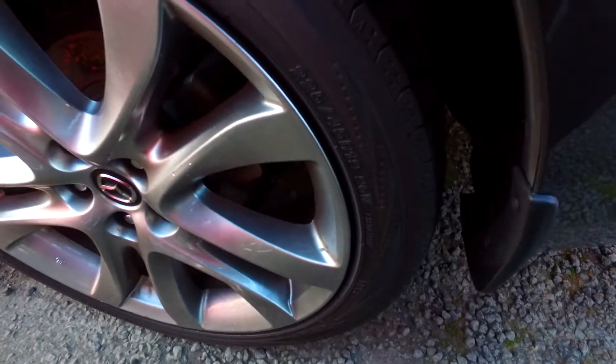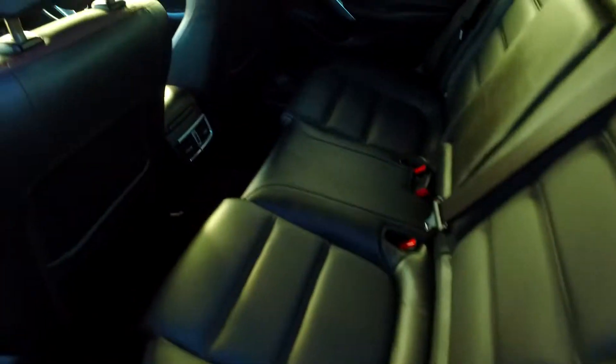You've got the bigger original Mazda alloys on all four corners, the 19-inch rims, and plenty of space in the back with the rear ventilation.